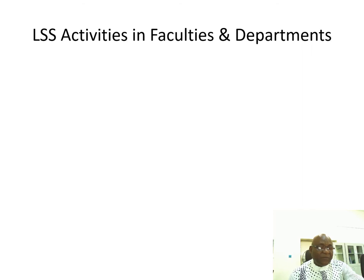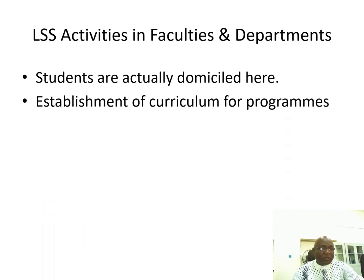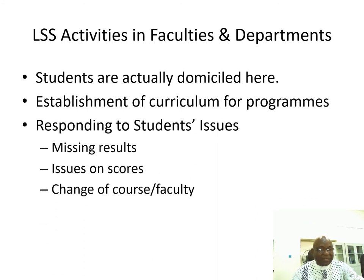Learner support activities in faculties and departments: students are domiciled in their departments and faculties. Departments and faculties establish the curriculum for the programs students are running and respond to student issues. For example, a student who took an exam and did not see their results will write to the dean of the faculty through the study center director, who will then minute it to the head of the department concerned to resolve the issue and send a response back to the student.